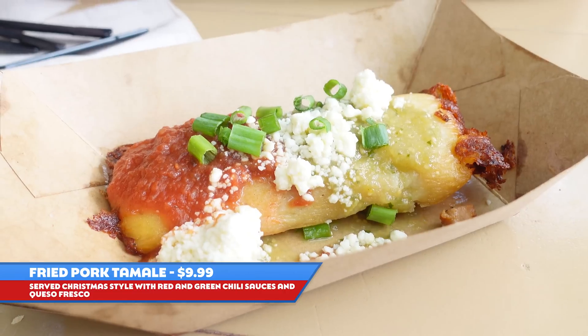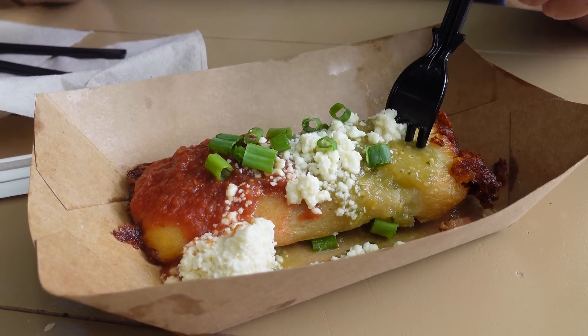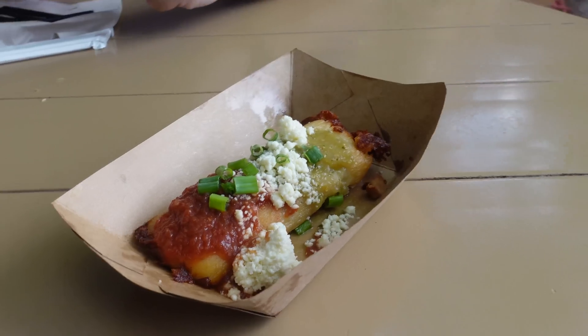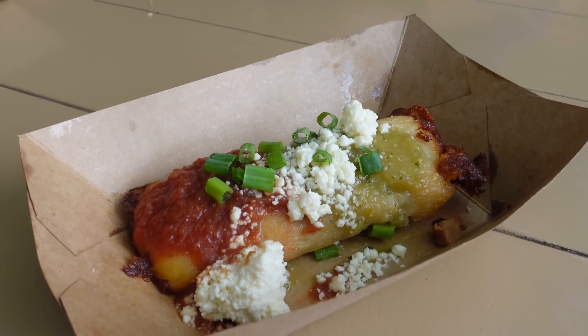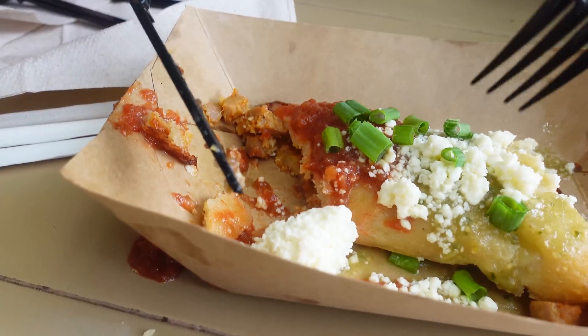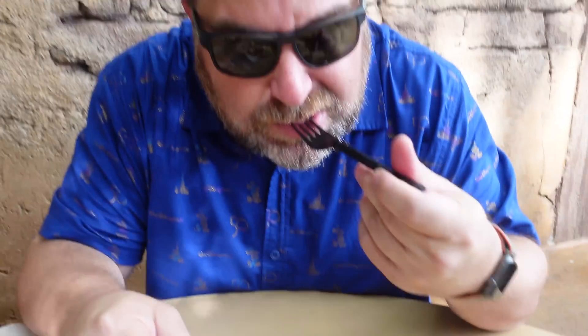Next up is the fried pork tamale. It's $9.99, we're here at Golden Oak. It's a fried pork tamale served Christmas style — that's red and green chili sauces and queso fresco. This looks pretty good. My credentials for this: I did live in New Mexico briefly, so at least I know what Christmas style is. There's the green side. Very good — that green chili is flavorful, the meat is nicely spiced. This is very good. The queso fresco is a little clumped up here, not sure if it's cold. The tamale is a winner though. I really like this for $9.99 — pretty good deal.